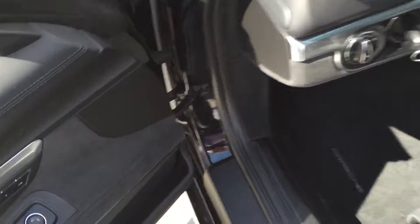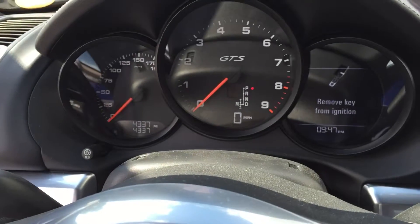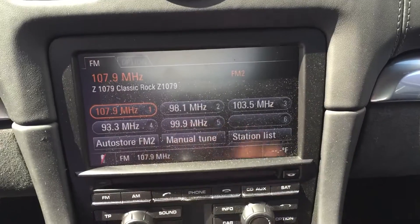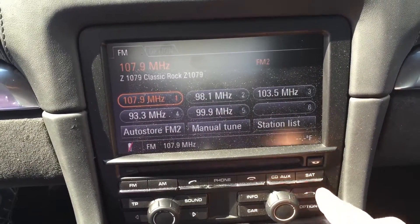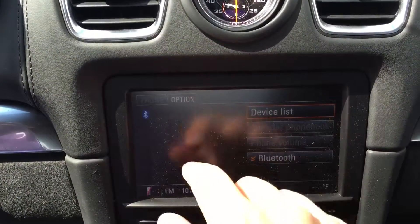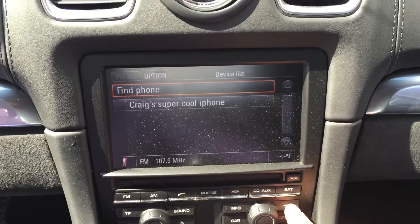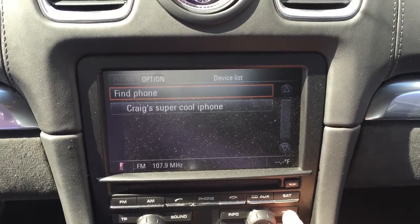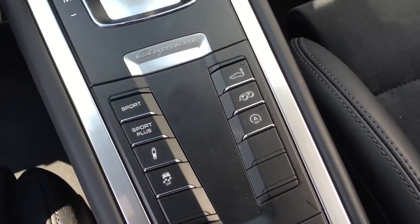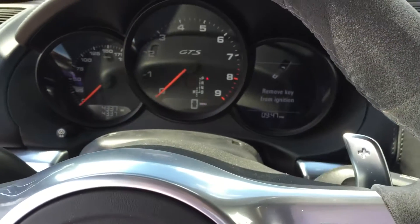Let's hop inside. It has 18-way seats, 4,337 on the odometer. This has the basic radio — it does not have satellite and obviously no navigation, but it looks like it does have the telephone. We've got some sport exhaust, we've got our PASM feature, obviously our Sport Chrono. Go ahead and fire it up.